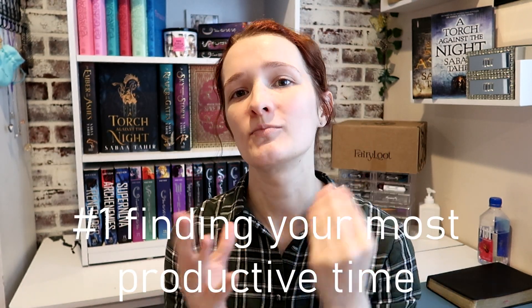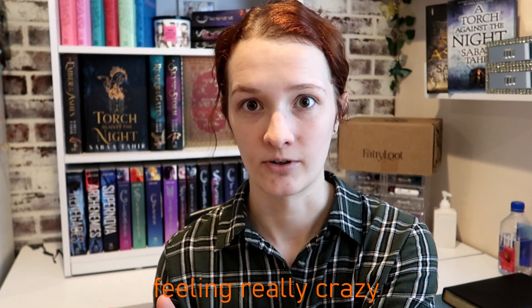Step number one is finding your most productive time. For example, I am a morning person. If I wake up and it's seven o'clock I feel like I've overslept. I am just naturally wired to be a morning person — I'm most productive in the morning, awake early, in bed early, literally by 9:30 or 10.